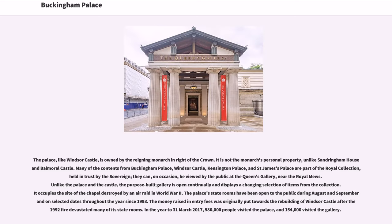The palace, like Windsor Castle, is owned by the reigning monarch in right of the crown. It is not the monarch's personal property, unlike Sandringham House and Balmoral Castle. Many of the contents from Buckingham Palace, Windsor Castle, Kensington Palace, and St. James's Palace are part of the royal collection, held in trust by the sovereign. They can, on occasion, be viewed by the public at the Queen's Gallery, near the Royal Mews.